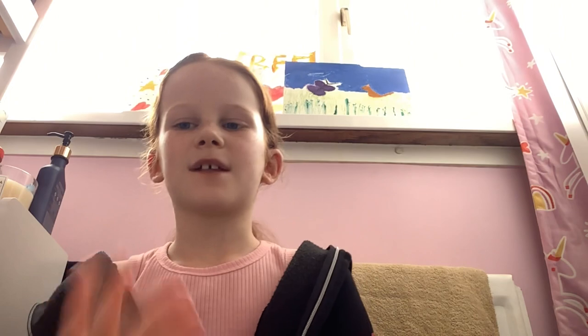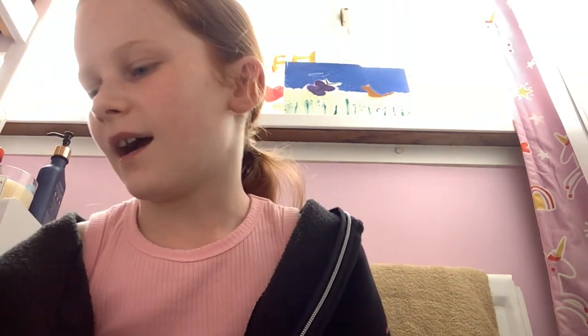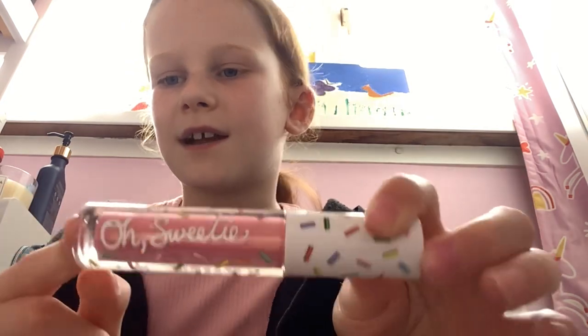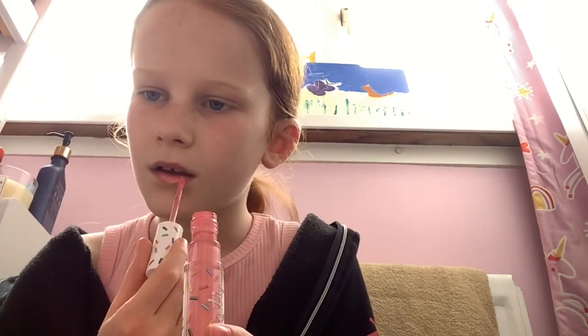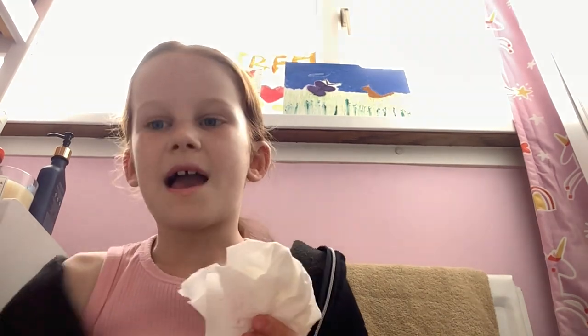I've wiped off the lip gloss. Now I'm going to be testing out this one — it is called All Sweetie and it is by the brand MAC. It's like a shimmery pink color that is really nice and it's very colorful. I rate that one an eight out of ten.